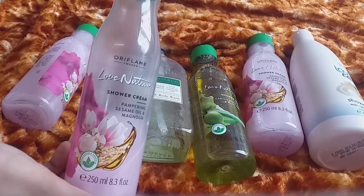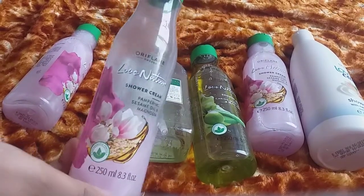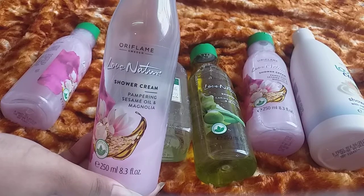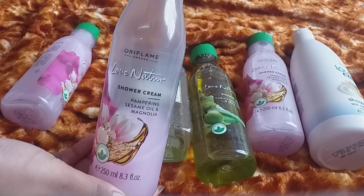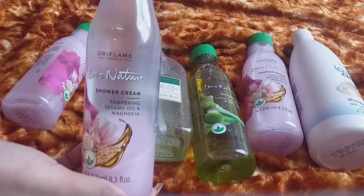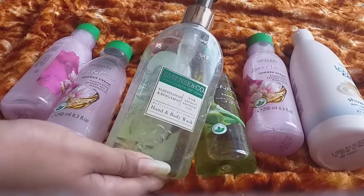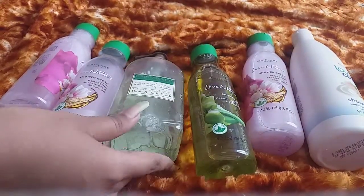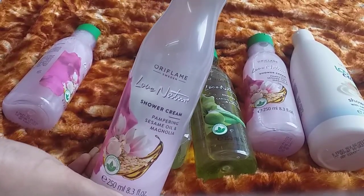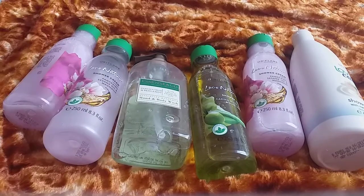This is the best body wash I have seen until now. If you have any allergies with other products, you should try this one. You can also purchase it from Oriflame even at a discount. Try it and I am sure it will be very good. This is for those who love lemon fragrance — it is pure lemon fragrance, so you will love this. Give it a try for sure. Thank you for watching my video, don't forget to subscribe.